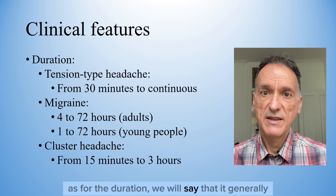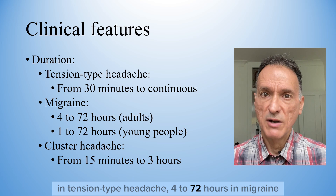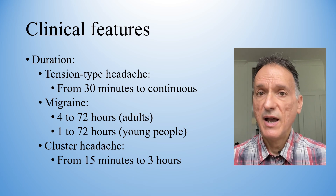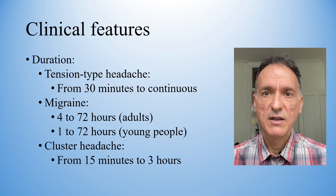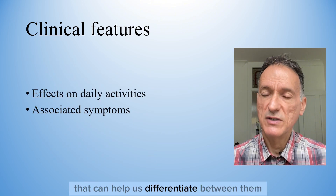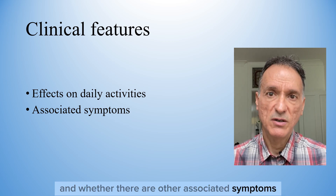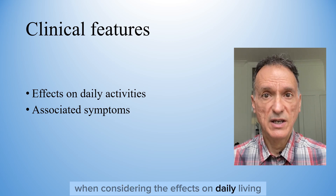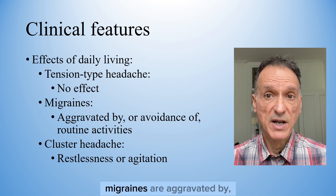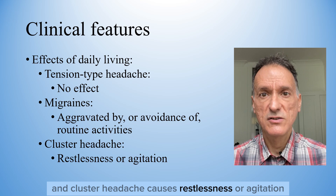For the duration, tension-type headache generally lasts from 30 minutes to continuous, 4 to 72 hours in migraine in adults – although it can be shorter in young people, from 1 to 72 hours – and from 15 minutes to 3 hours in cluster headache, so usually a shorter headache but much more intense. Other factors that can help us differentiate between them are the effects that headaches have on daily activities. Tension-type headache is not usually aggravated by routine activities, migraines are aggravated by or cause the avoidance of routine activities, and cluster headache causes restlessness or agitation.